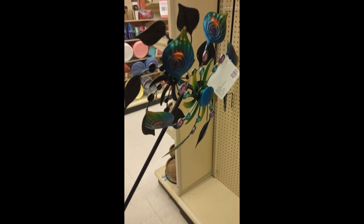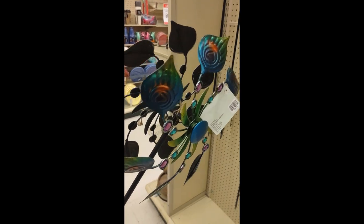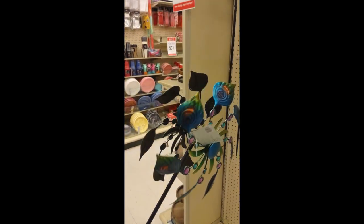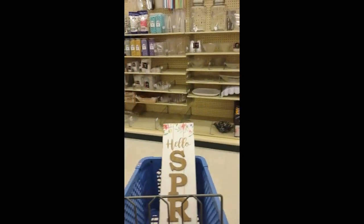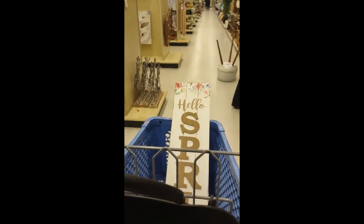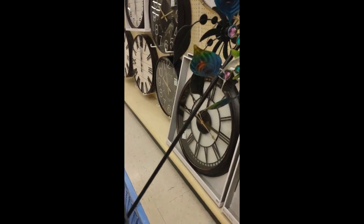My audio wasn't great when I originally recorded this so I had to do a little voiceover, but I found this cute little pinwheel to stick in my yard and I really like how pretty it was and how it spins. I also found that 'Hello Spring' sign that you see in my cart. I love Hobby Lobby because there's just so much stuff in here.